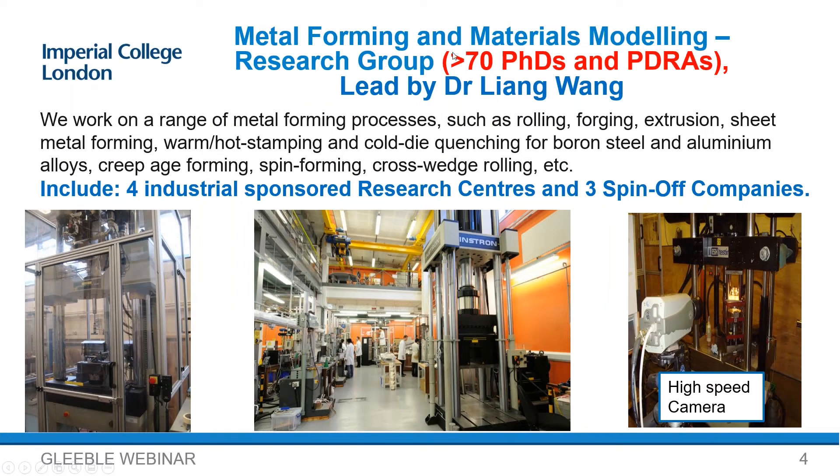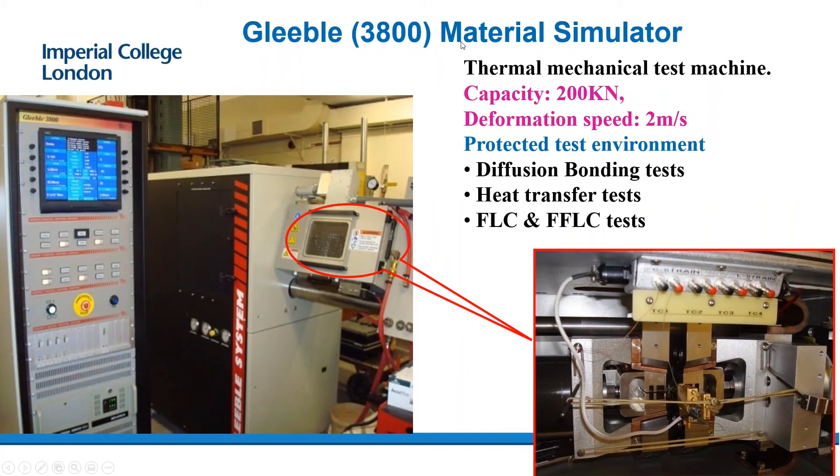In the metal forming group, we currently have over 70 PhDs and postdoctoral research associates, led by Dr. Lilian Wang. The group works on a range of processes — for example, forging, extruding, sheet metal forming, pre-forge forming, and spin forming. We have also established a number of research centers and three spin-off companies.